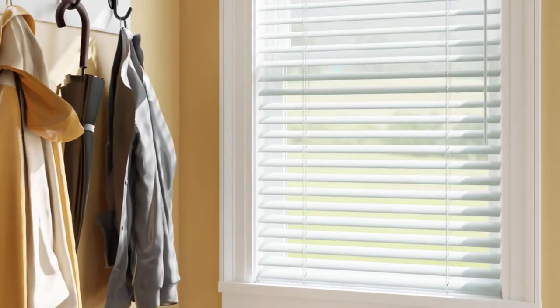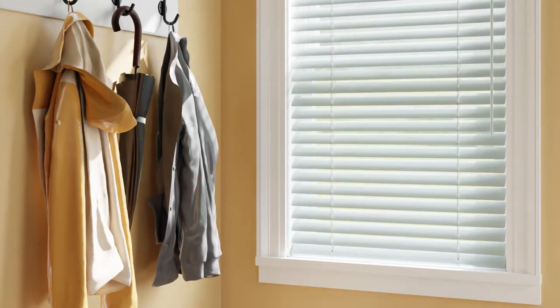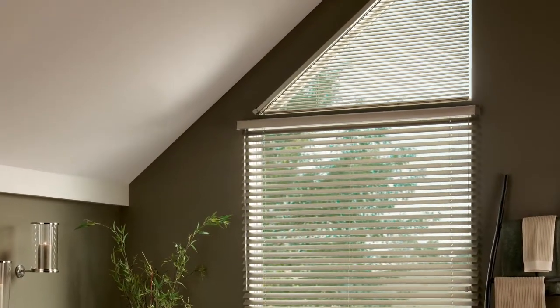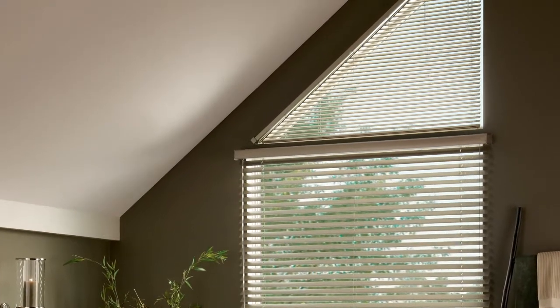No matter your style, when you need durable window treatments that resist humidity, consider Bally aluminum horizontal blinds. These classic blinds provide precise light control and convenient features. Plus, we custom craft them to fit your windows, even specialty shapes and sizes for bay windows, arches, and more.